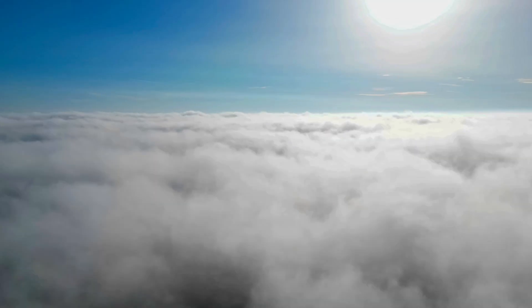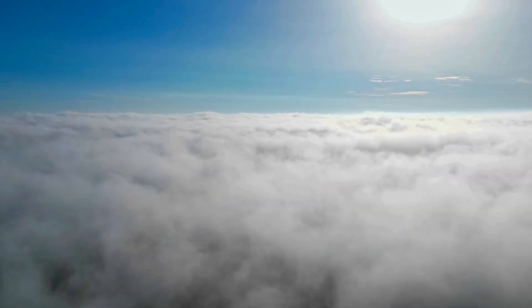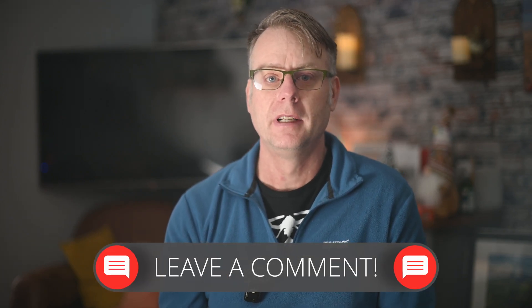Flying above fog or clouds can yield breathtaking footage, but it's not worth risking fines, drone damage, or accidents. Always put safety first, stay within the law, and use your common sense. Let me know in the comments what you think about cloud footage — have you tried it or are you planning to? Remember to like, subscribe, and hit the notification bell so you don't miss my next drone video. Thanks for watching — fly safe!